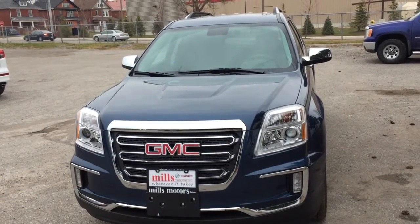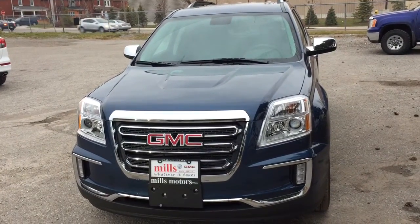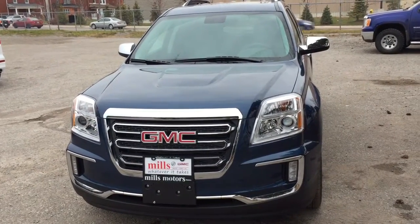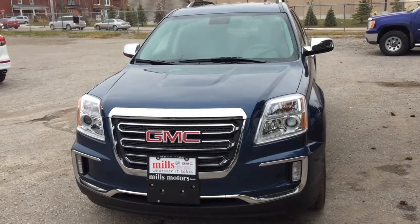It's a beautiful day at Mills Motors, 240 Bond Street, East End, Oshawa. This is the 2017 Terrain All-Wheel Drive Vehicle, SLT model. It's got a V6 engine, a 6-speed automatic transmission, gorgeous all-leather upholstery, and a sunroof. Let's check it out.